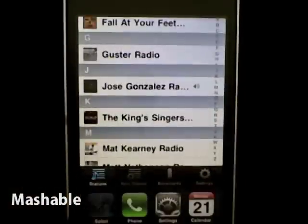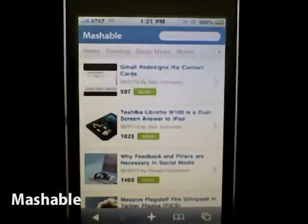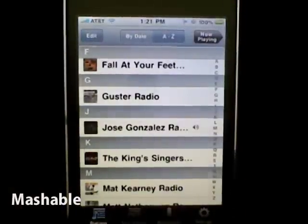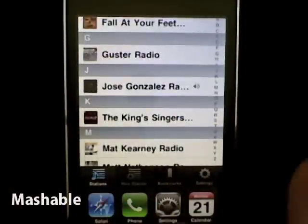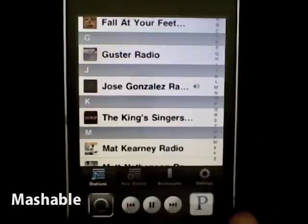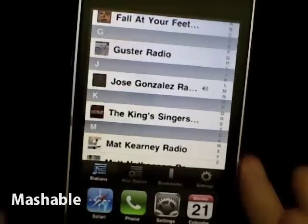Now I can just automatically go back directly to where I was before, which is really cool. This is just one example of how multitasking works for the iPhone in iOS 4 with Pandora, which is pretty awesome. And you can scan through, which is really nice.